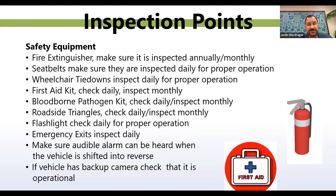Wheelchair tie-downs: make sure they are inspected daily for proper operation. If your drivers aren't properly trained on the tie-downs, make sure they're trained — and make sure they know what points to attach the tie-downs on the wheelchairs. First aid kit: check daily, inspect monthly. If you notice the kit has been recently opened, do a quick inventory. Make sure you have everything that needs to be in the kit, and there should be a monthly inspection tag signed off confirming it was inspected and has everything it's supposed to have.